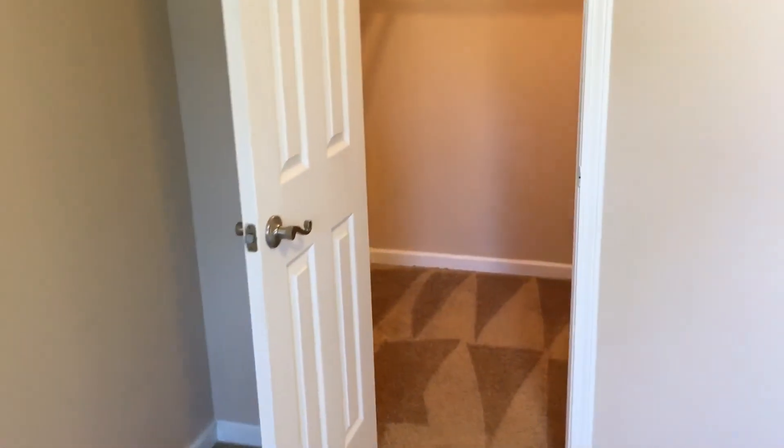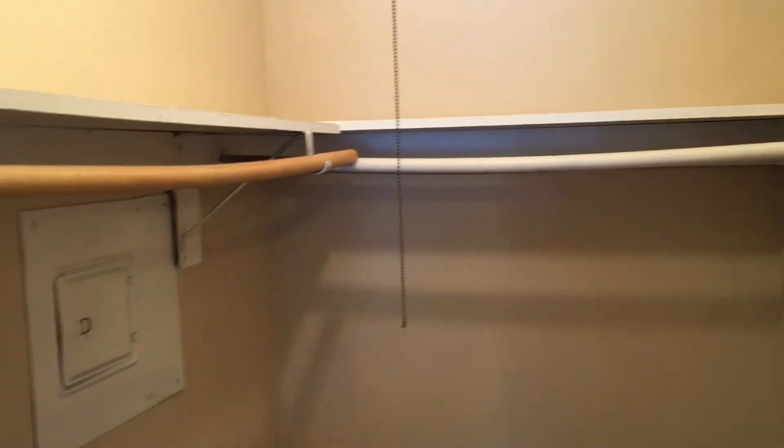Next up is the bedroom. It's carpeted in a medium to dark beige. This room is large enough to accommodate a king size bed, and it does have a walk-in closet. So if you're looking for an economical apartment in the midtown Dundee area that has a walk-in closet, this is probably the best bet.